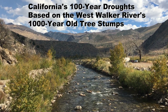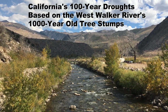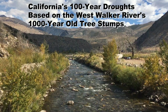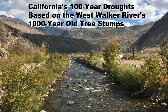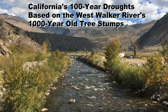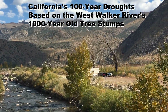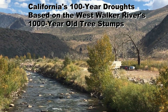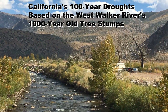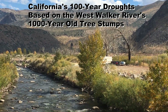Welcome. In this episode we're visiting the West Walker River along Highway 395 in California on the eastern slope of the Sierra Nevada mountains. We're going to be going up this narrow valley right there along the river and we're going to look at some very old tree stumps that offer some clues about a 100-year drought that happened many years ago.